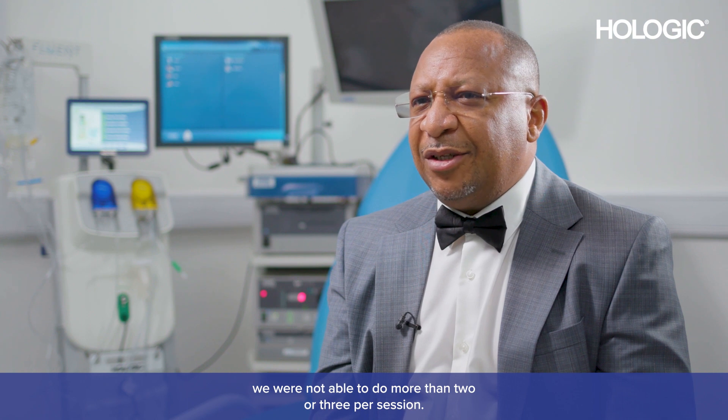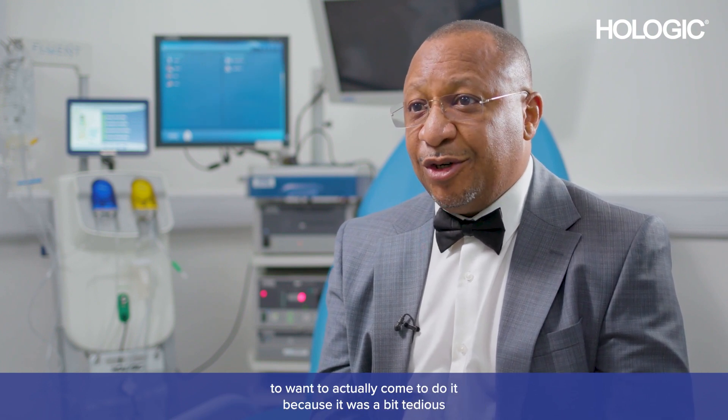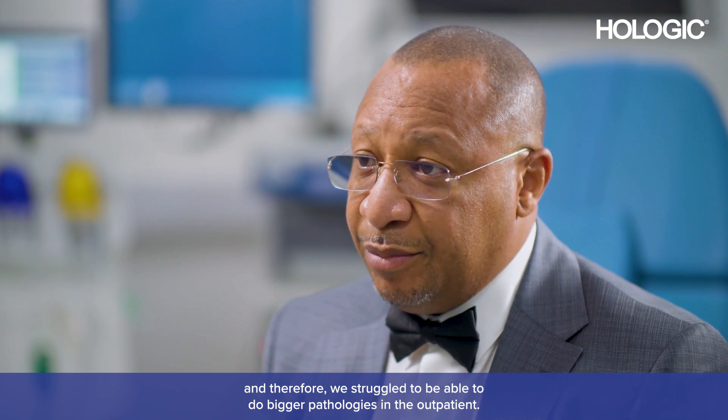When we started doing operative hysteroscopy in the outpatient, we were not able to do more than two or three per session. We struggled with that — not because of what we were doing in the procedure itself — but getting the equipment ready and getting the team to want to come and do it, because it was a bit tedious. And therefore we struggled to be able to do bigger pathologies in the outpatient.